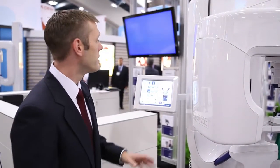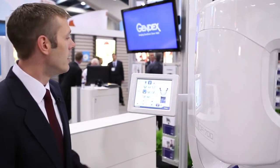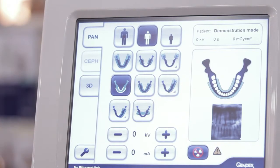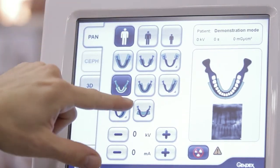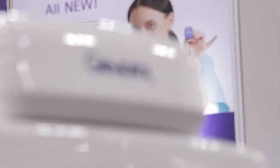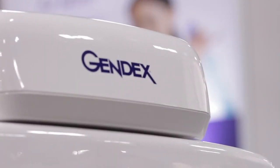One of the things we're going to highlight is that it's an all touch screen based interface, and it's very intuitive in terms of pan, Ceph, and 3D functionality — all graphical based. There's a lot of simplicity with the patient selection and the type of imaging you want to do. It's very much a visual control system, which is very new and aligns with a lot of what's coming out in consumer markets and the direction we want to go with the product.